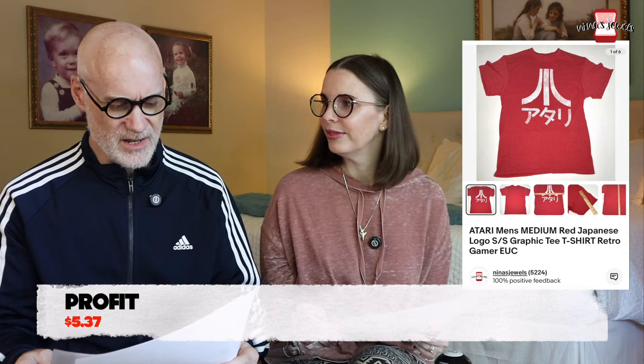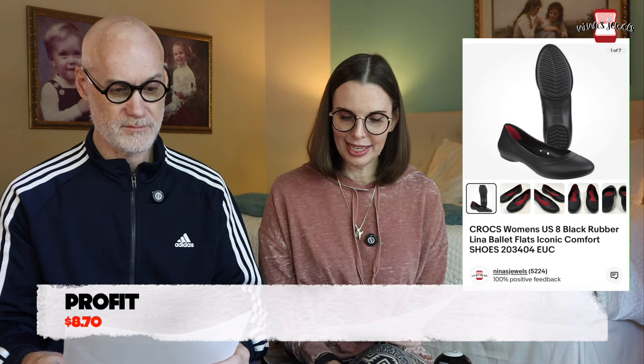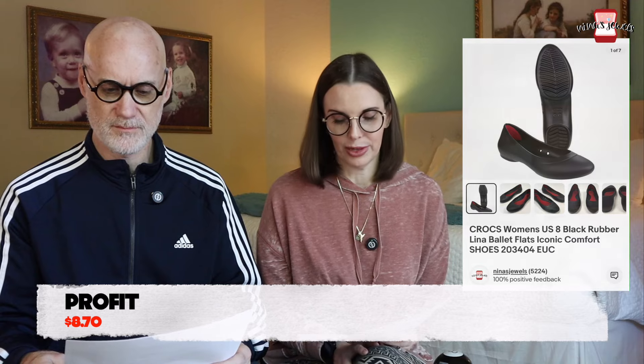Next up was a men's Atari Japanese short-sleeve graphic t-shirt from a storage unit for $0.24, sold for $11.98. It took a long time to sell — it was a cool-looking shirt but it's also available on Amazon, which probably slowed it down. Last up was a pair of women's Lena Ballet Flat Crocs shoes from a thrift store for $4.31, sold for $21.24.